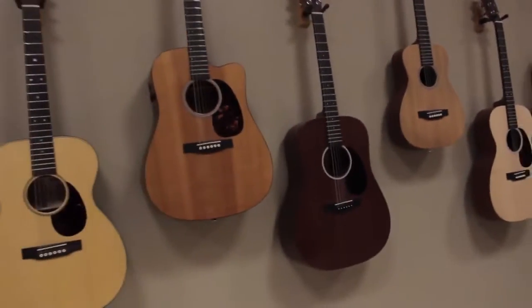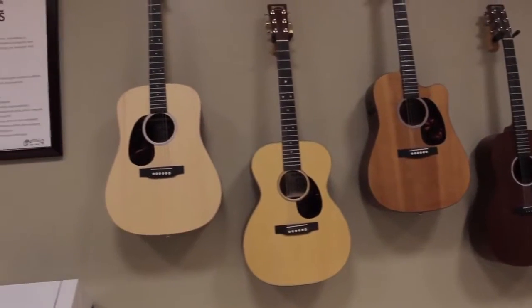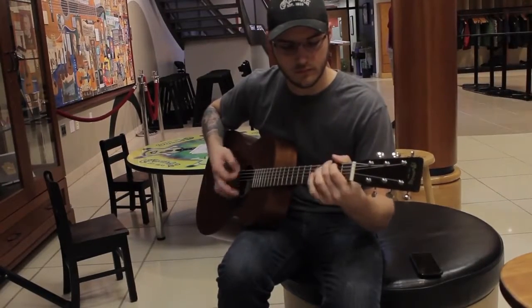One of the most popular features here is the Play Me Wall, where guests can test the newest factory offerings as well as some of Martin's top-selling models.